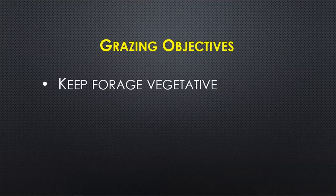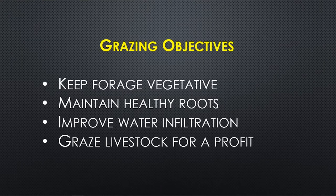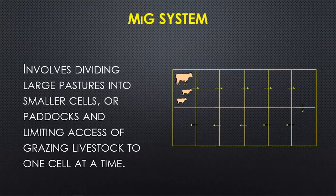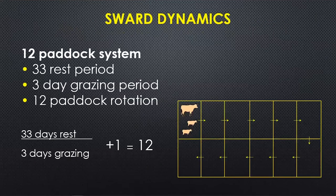So we know we want to keep the plants vegetative, keep the roots healthy, store water, and graze livestock for a profit. How do we design a system to meet those goals? The first question is how many paddocks do we need. It's a simple equation: take the number of days we want to rest the pasture for regrowth, divide it by the number of days we're going to graze, and add one — because you can't graze a paddock and rest a paddock at the same time. So if we have a 33-day rest period and a 3-day grazing period, we divide 33 by 3 to get 11 and add one for 12 — so we'll have a 12-paddock rotation.